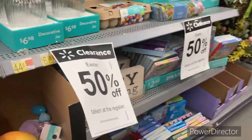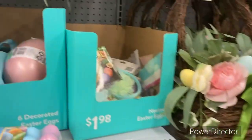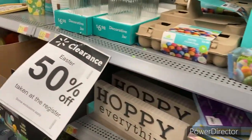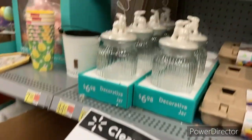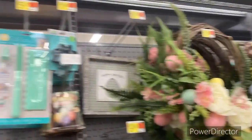So guys, I'm at Walmart right now and they have 50% off on their Easter stuff. You guys know how we do — we do clearance. We don't do 50% off, we don't do 70%. We wait until it goes to 90% off. So if you guys are patient, wait until this stuff goes down because even at half price, it's still too much if you ask me.